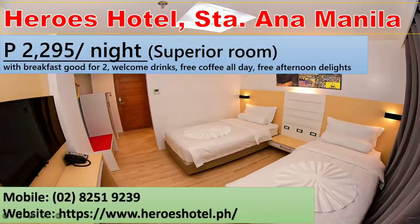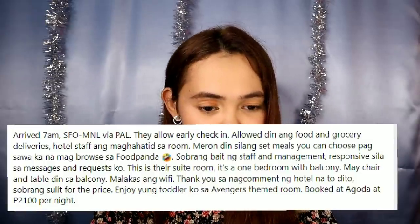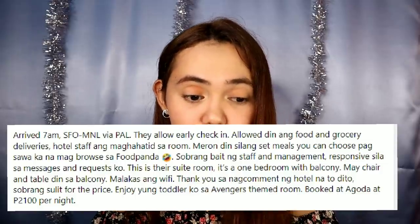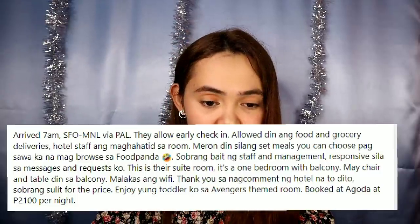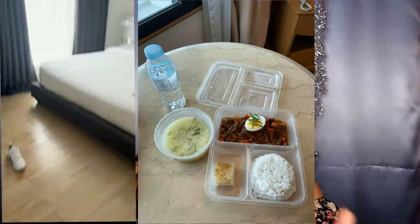Next we have Heroes Hotel in Santa Ana, Manila — a more affordable option at 2,295 per night. This is a superior room with breakfast, good for two people, with welcome drinks, free coffee all day, and free afternoon delights. They have their own website, heroeshotel.ph. According to Sam who stayed here, food and grocery deliveries are allowed, hotel staff delivers to your room, they have set meals if you get tired of food delivery apps. Staff are very kind and responsive. She booked through Agoda at 2,100 per night — sometimes third-party sites have deals.